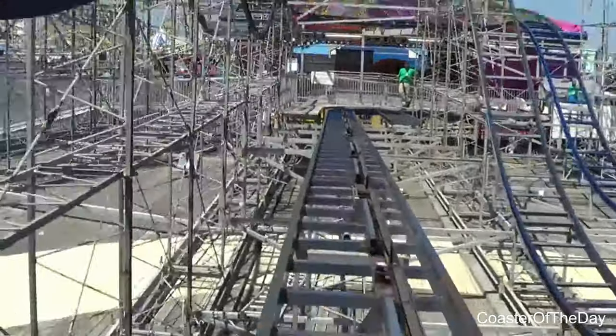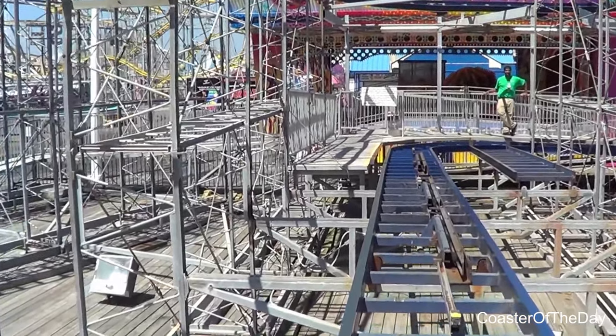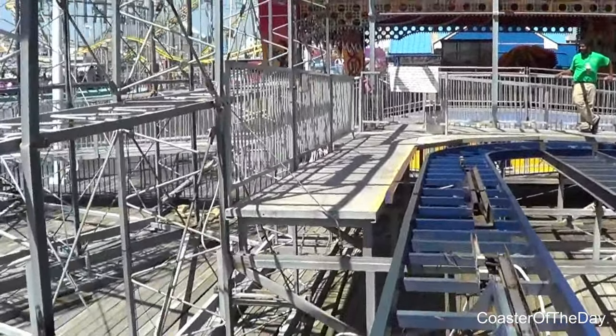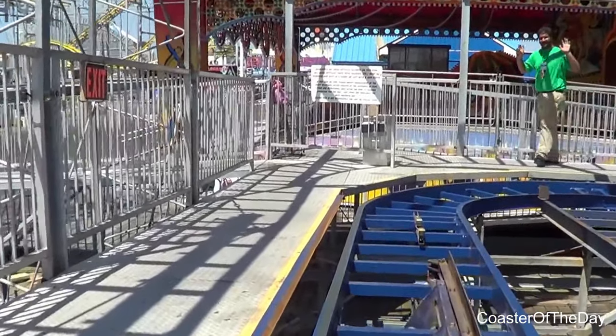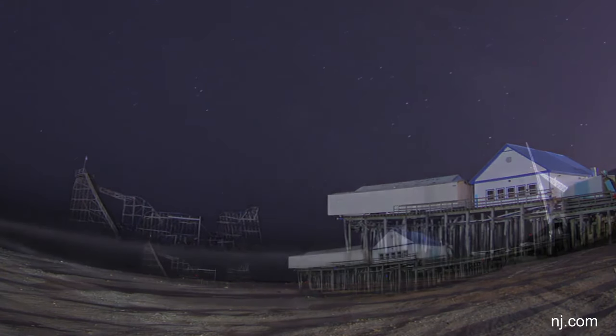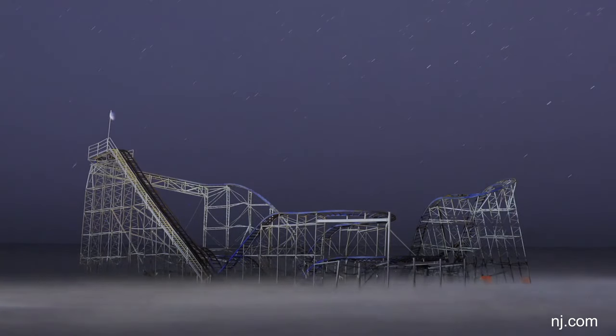So this ride overall was a pretty good ride. I've ridden a coaster similar to it, which is Hurricane at Fun Spot Kissimmee. I unfortunately did not have the pleasure of riding Starjet when it was operational at Casino Pier, but it looked like an absolutely great ride and it's definitely unfortunate what happened to it during Hurricane Sandy. This ride served as an icon of Casino Pier and of Seaside Heights due to its location right along the beach, and it was definitely sorely missed once Hurricane Sandy took it away.